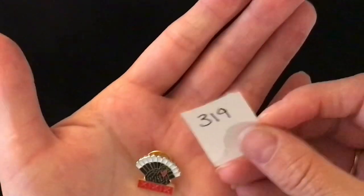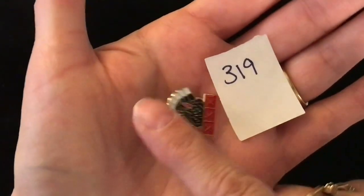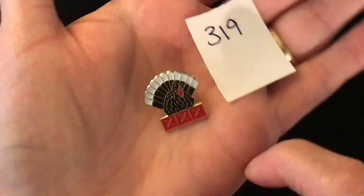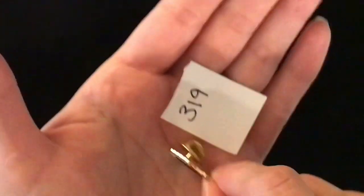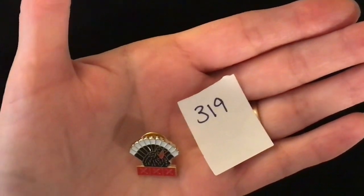Item 319 is a turkey lapel pin but it's got three X's on the bottom — I don't know if that's like turkeys protesting about being eaten for Thanksgiving. Not quite sure what that's supposed to represent. That is the back of the pin. Item number 319 and it is one dollar.